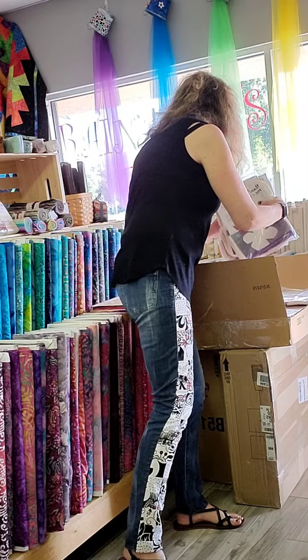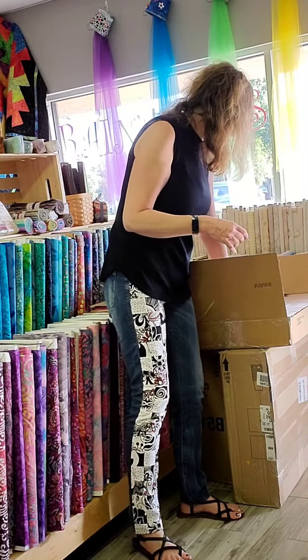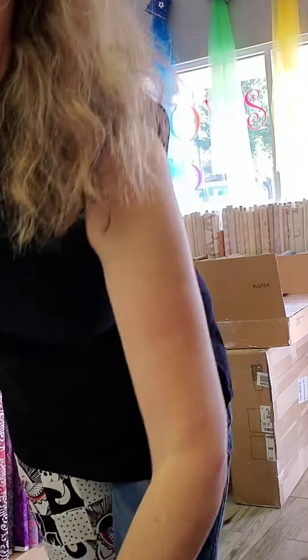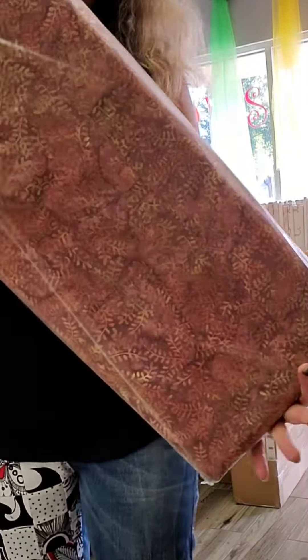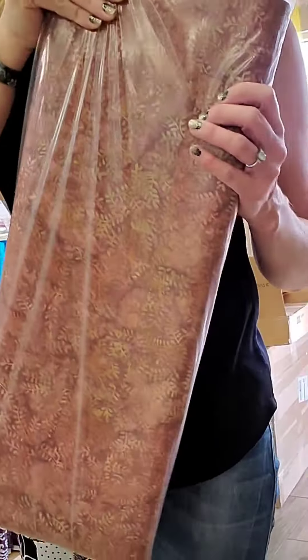We have some more batiks in here. This is really pretty — a nice light fabric, geometric. Very pretty brand batik.